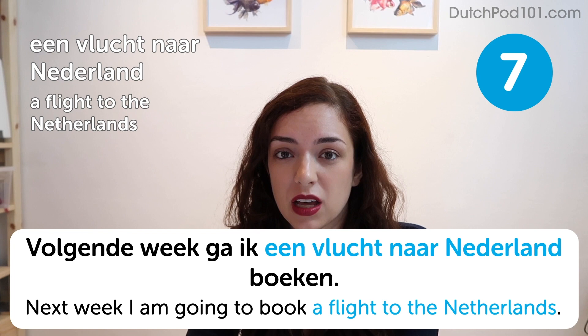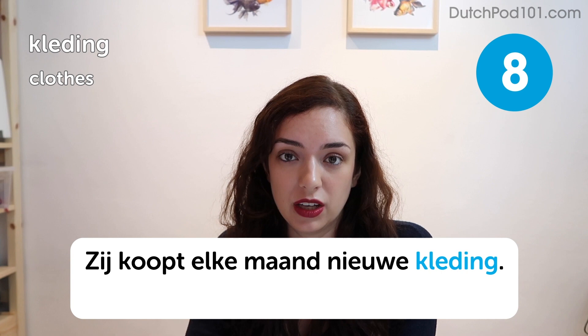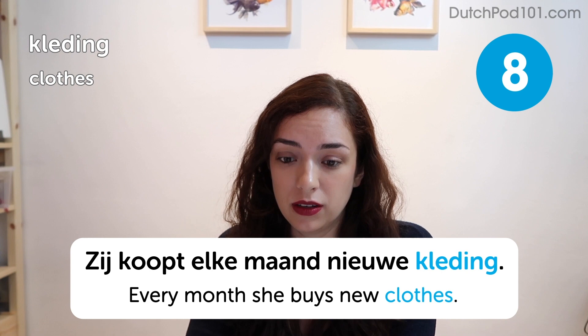Kleding. Clothes. Zij koopt elke maand nieuwe kleding. Every month she buys new clothes. Instead of kleding, you can also say kleren, which also means clothes. An interesting thing about the word kleren is that it's plurale tantum — the word doesn't exist in singular form.